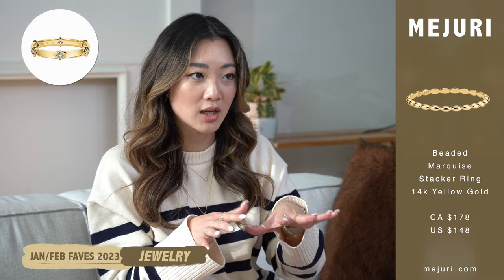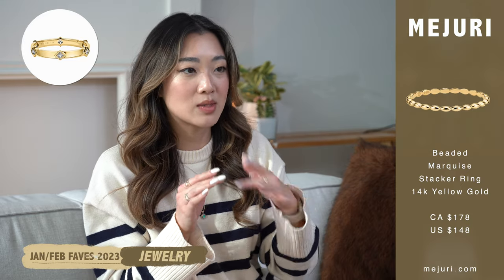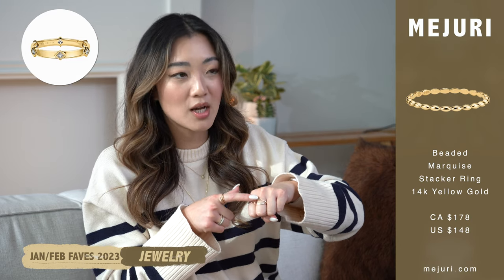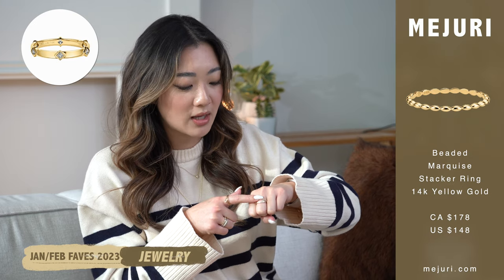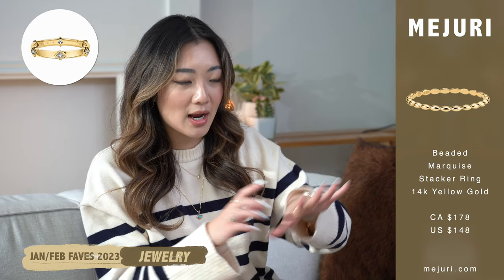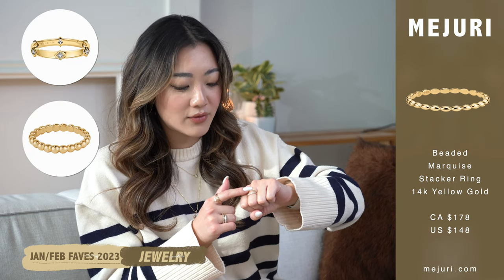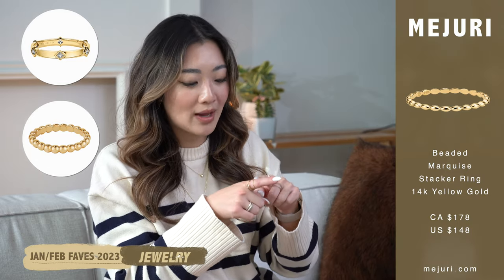It's such a cute combination and I'm just very into rings that have different types of textures that aren't just plain — as you guys can also see from this other Mejuri ring that I have right here. It just has these curvatures, I think it's just so cute. So together out of all the rings I have, I have the sphere version, I have this one, and now this one is another really dainty addition to the family that I'm absolutely obsessed with.